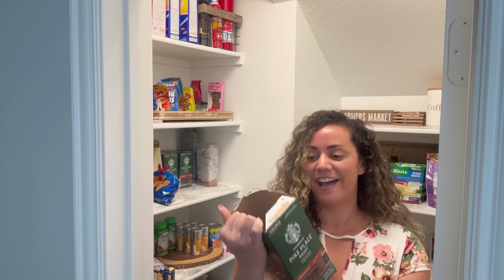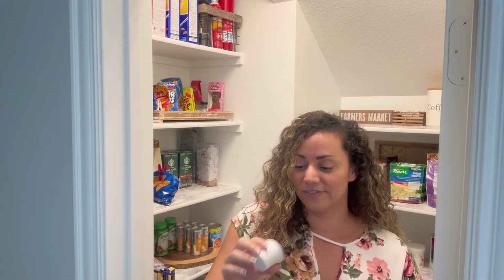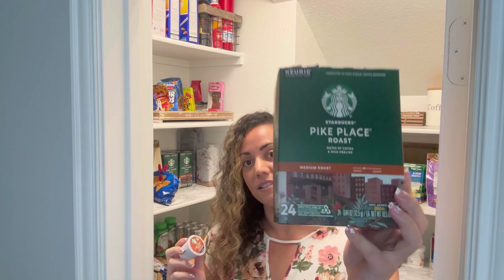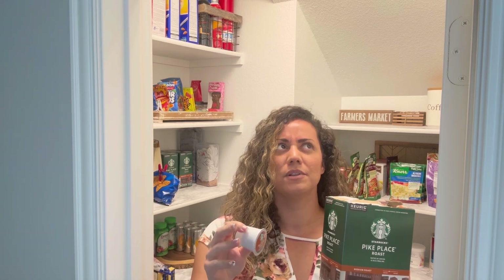We have the Pike Place Roast. I don't drink coffee — this is for my husband. He gets them from Amazon; I want to say they're like 40-ish dollars. He gets a four-pack, so in one pack there are 24 of these, and you get four packs for that price — so really good value, somewhere between 40 and 50 dollars. We just get them from Amazon; it always seems to be the cheaper place.